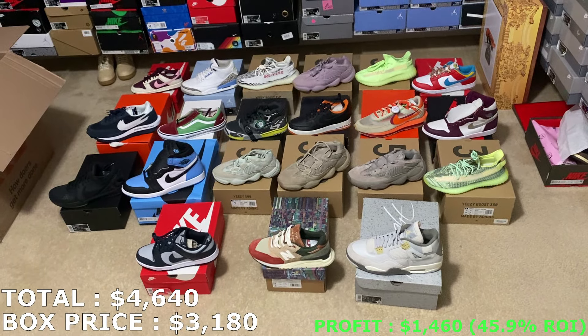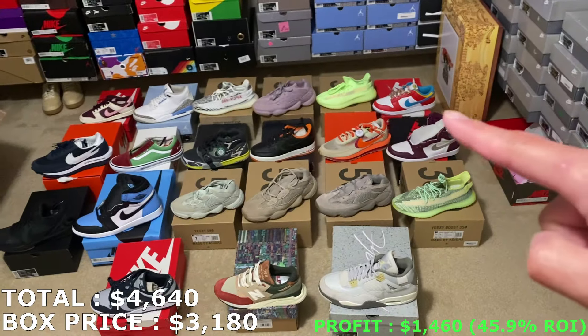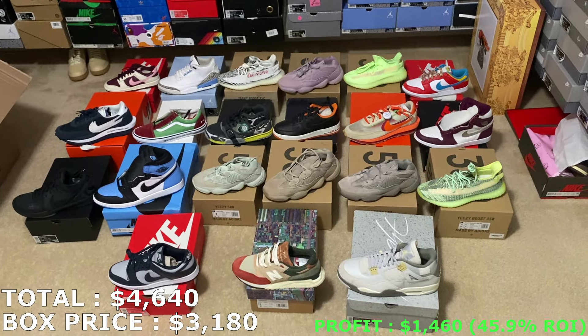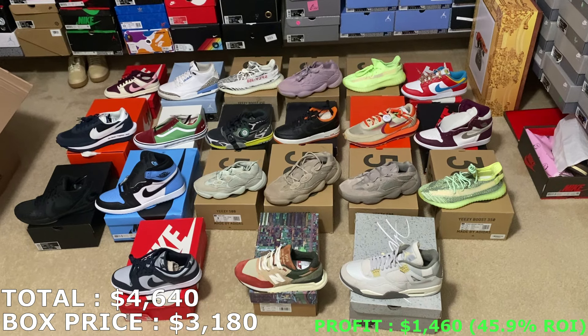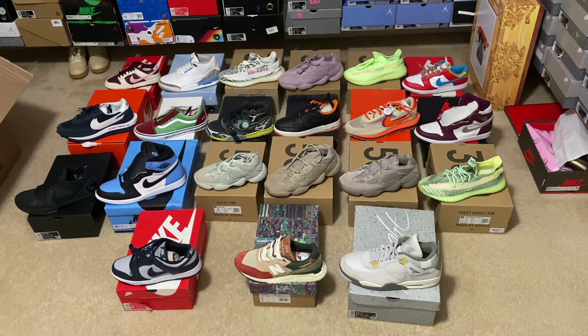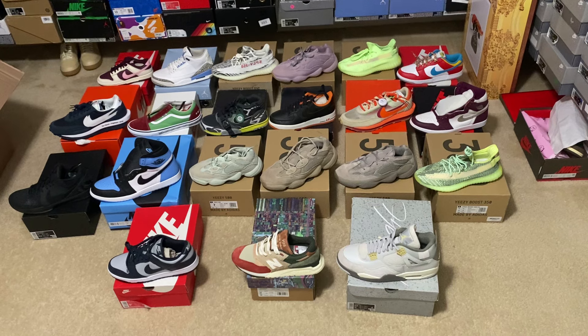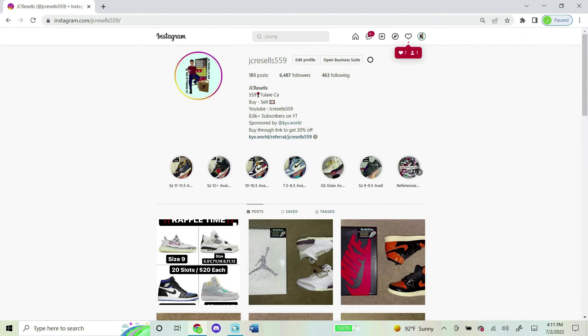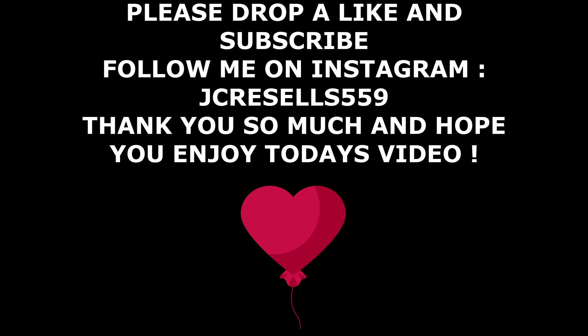Let me hear your guys' opinions down in the comments below — what would you rate this box out of 10? And comment your favorite shoe. I'd probably have to go with either the Fruity Pebbles or the UNC Jordan 3s. Remember, if you ever want to buy any of these off me just hit me up on Instagram — it's jcresales559, same as my YouTube name. It's been a long video — I'm gonna wrap it up. Thank you guys for watching! Please subscribe, leave a like, share this video. I also do raffles on my Instagram daily, so shoot me a follow at jcresales559. Thank you guys for the support and I hope to see you in a future raffle!